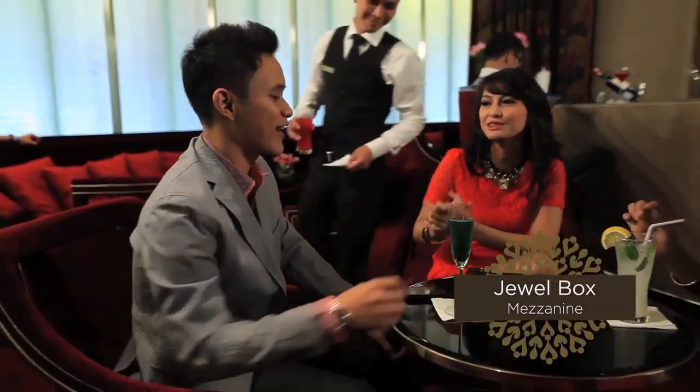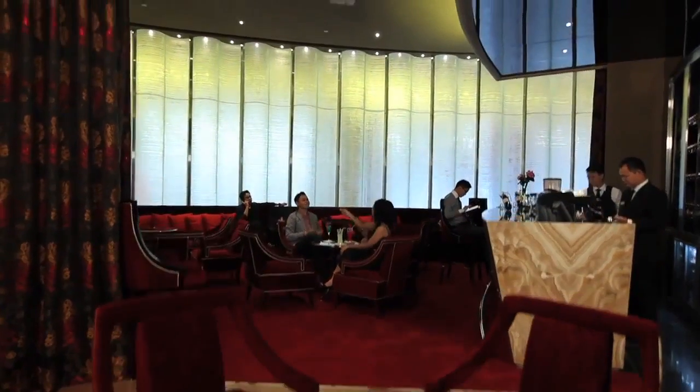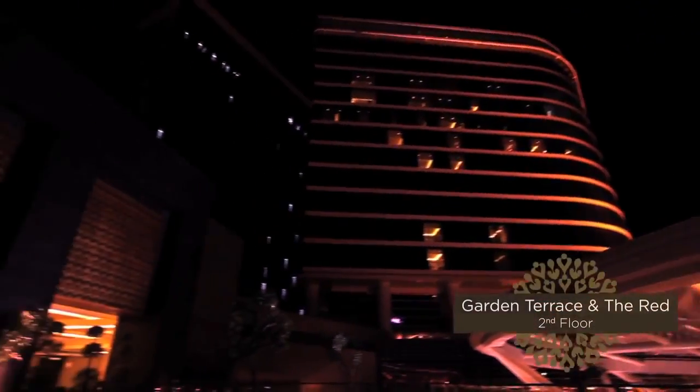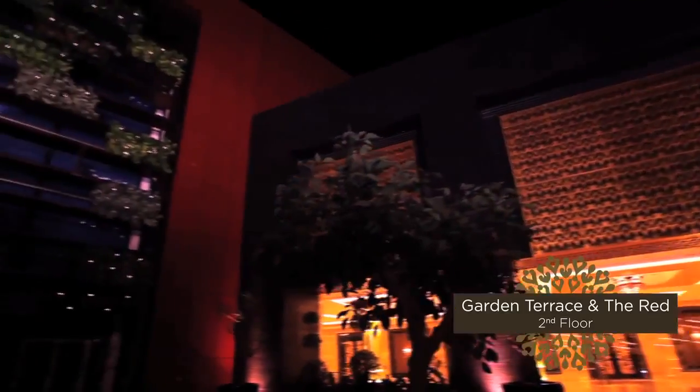The Jewel Box is the perfect place for those who demand privacy, either to conduct a business meeting or a private event. For those who wish to experience a different ambiance for a special moment, we welcome you to the Garden Terrace and the Red.